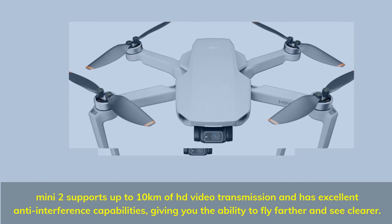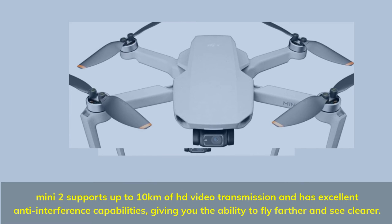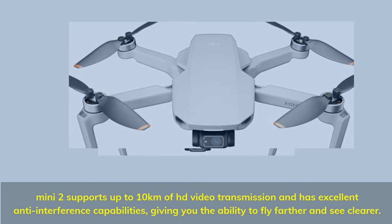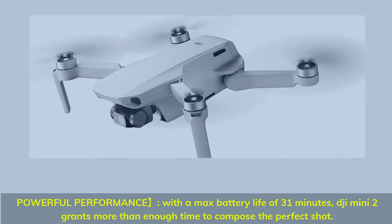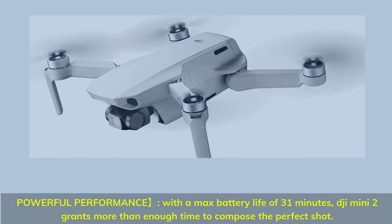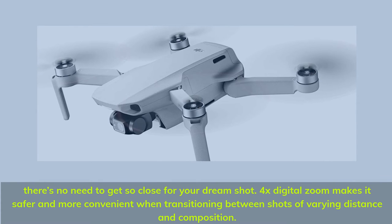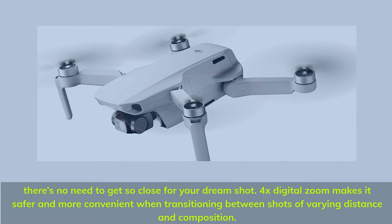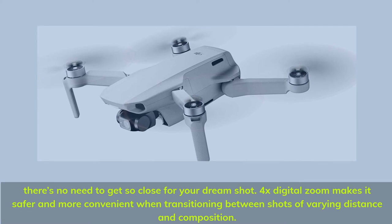Mini 2 supports up to 10 kilometers of HD video transmission and has excellent anti-interference capabilities, giving you the ability to fly farther and see clearer. With a max battery life of 31 minutes, Mini 2 grants more than enough time to compose the perfect shot. 4x digital zoom makes it safer and more convenient when transitioning between shots of varying distance and composition.